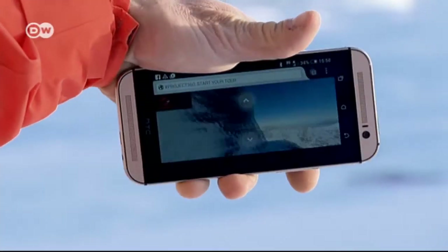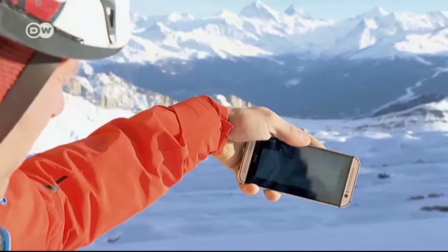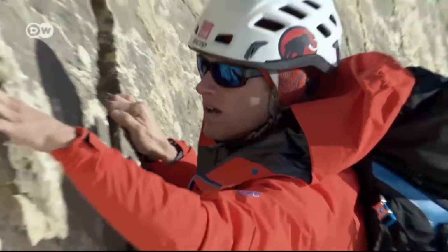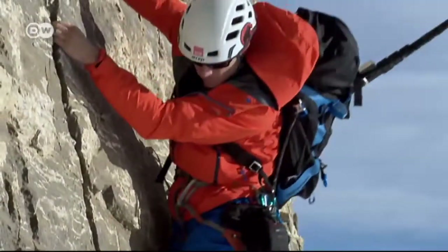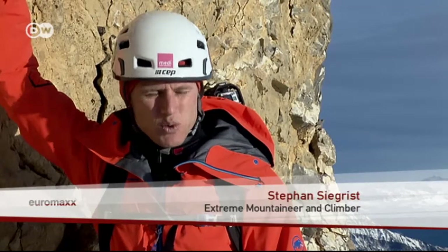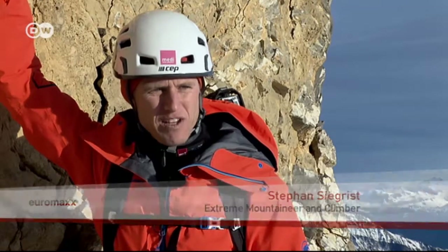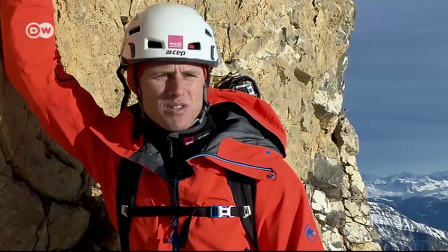Climbers can even view the images from the mountainside itself — moving the smartphone controls the direction of the panoramic view. Siegrist also needed to change his climbing style so that he could take the videos properly. You can't jolt your upper body too much. First of all, you don't want to bang the camera against the rock. But you also have to hold steady to get usable footage. Jumping around doesn't work — you need a good steady rate.